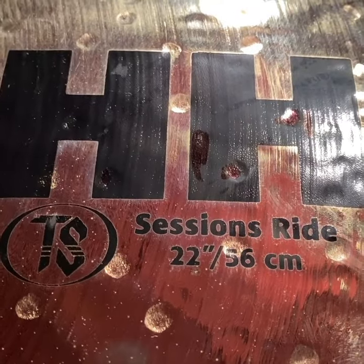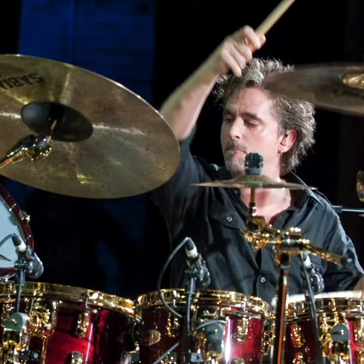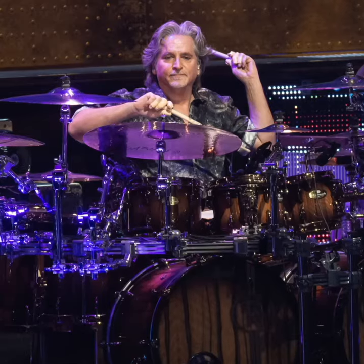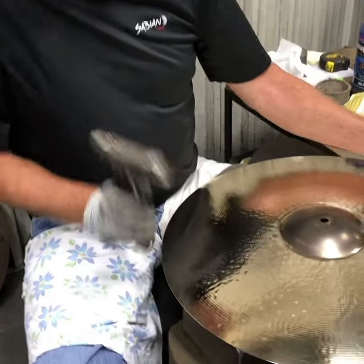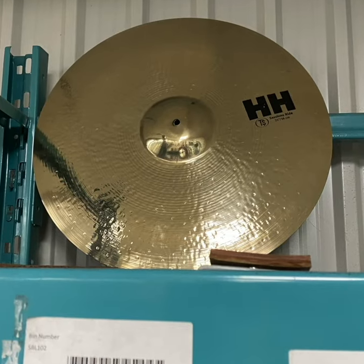The HH Sessions ride developed slowly and organically over a span of 20 years, going through two different sizes and a variety of changes, landing on the perfect combination of a 22-inch size and a double hand-hammering process. Through our work together, Mark Love and the artisans at Sabian have really mastered a ride cymbal that does it all.